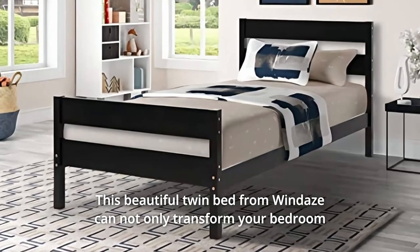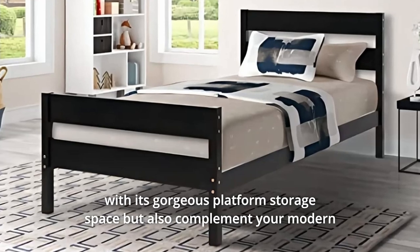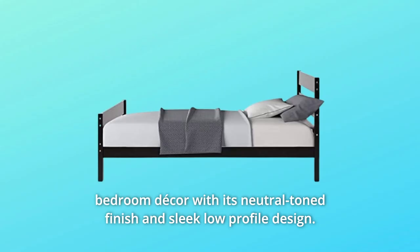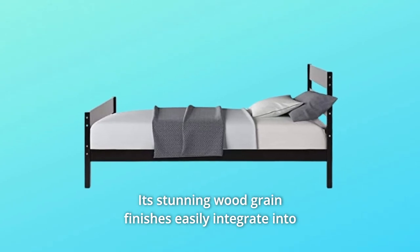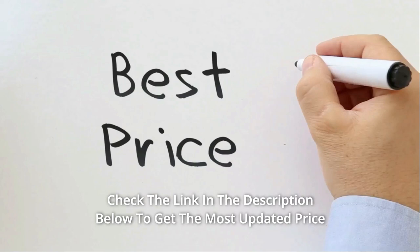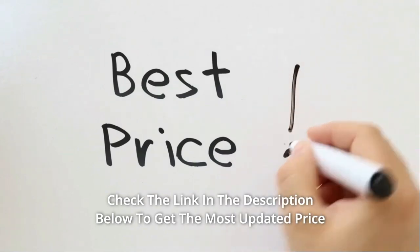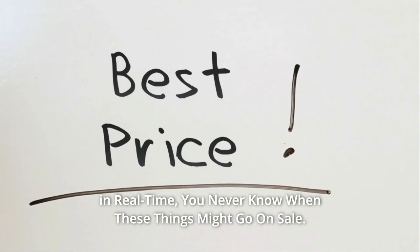This beautiful twin bed from Windex can not only transform your bedroom with its gorgeous platform storage space, but also complement your modern bedroom decor with its neutral-toned finish and sleek low-profile design. Its stunning wood grain finishes easily integrate into different decors and styles. Check the link in the description below to get the most updated price in real time — you never know when these things might go on sale.